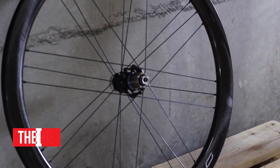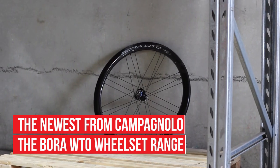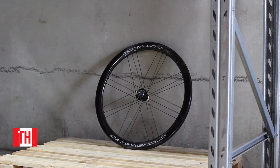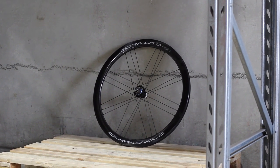Introducing the latest in wheels from long-revered Italian cycling company Campagnolo, the Bora WTO range. The WTO stands for Wind Tunnel Optimised, marking a new era for Campagnolo in terms of aerodynamic carbon wheels.